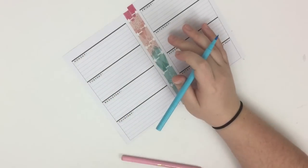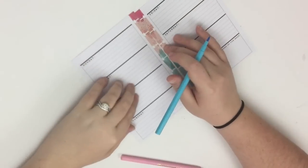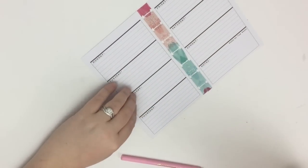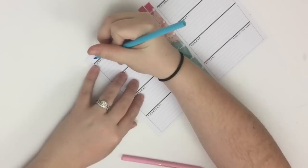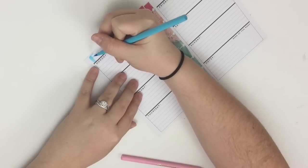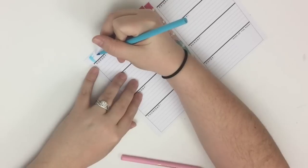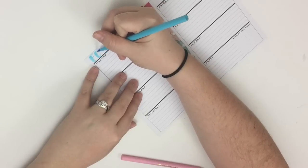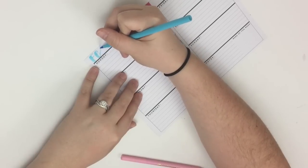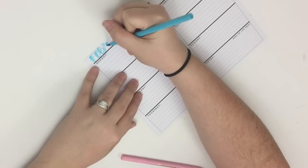Since this is an undated planner, the first thing I do every week is write the dates at the top and then on each day. I'm going to use this like a brush tip, which means your down strokes you press down to make them thick and your up strokes you keep thinner. So I'm writing February right now.